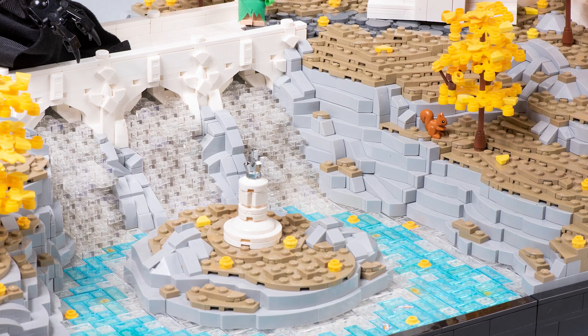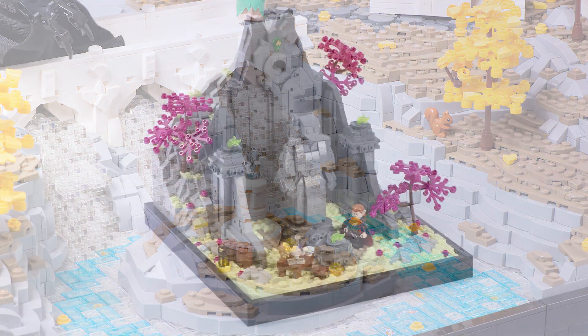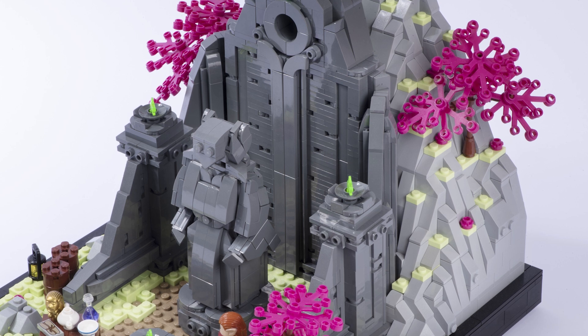When building this Elven city, I wanted to play with new ways of designing rock work. In recent castle MOCs I tend to build rocks with simple brick-on-top-of-brick methods, which is really fun and I think looks nice — I've always enjoyed doing it. But I wanted to experiment with more unique techniques that I haven't done before.